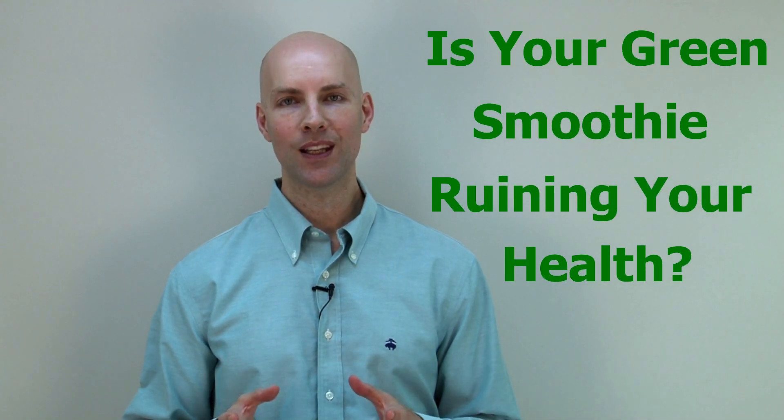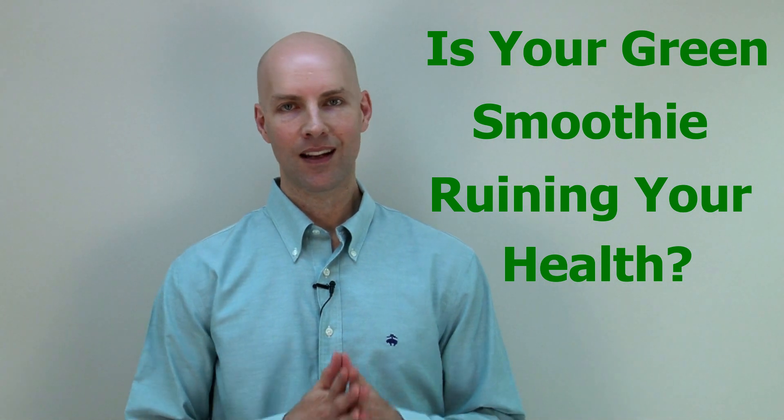Hey guys, Dr. Tom Cheney here, back with another video. This is a follow up from a blog that I recently published, and the title of the blog is 'Is Your Green Smoothie Ruining Your Health?' This is a common fad, and it's something that I do commonly — I have a smoothie in the morning.